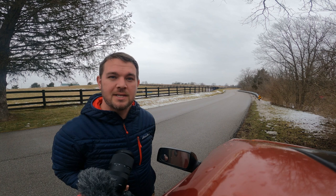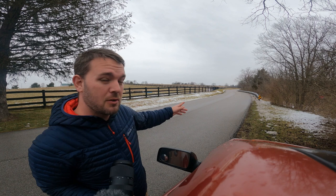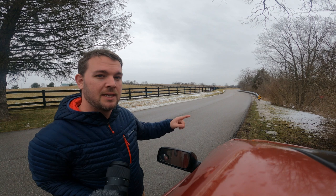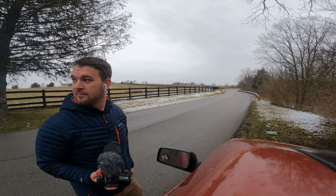I've got a crow up in a tree over here on the side of the road, and I'm going to try to just walk down the road and get it. I took a couple of shots from inside my car that I'll show you, and I'm going to show you the shots I get here — hopefully including it flying away as well.